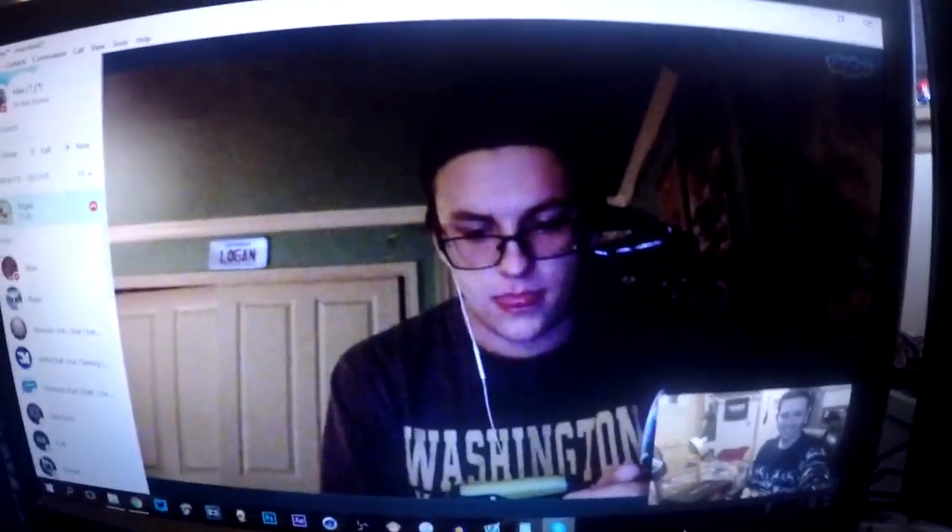Yo, what is going on guys? Max here. Hopefully you guys are all having a fantastic day so far, and I'm here with McGilligan — Gilly. There he goes.